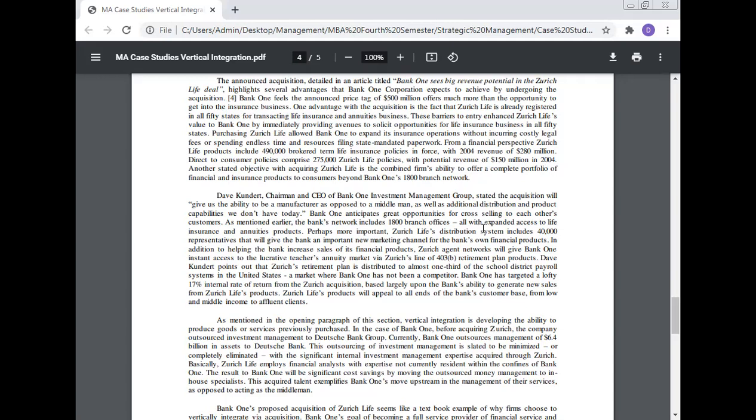Jurist's retirement plan is distributed to almost one-third of school district payroll systems in the United States — a market where Bank One had no presence. Bank One targeted a 17 percent internal rate of return from the Jurist acquisition, based largely on the bank's ability to generate new sales from Jurist Life products. Jurist Life products will appeal to all ends of the bank's customer base, from low and middle income to affluent clients.